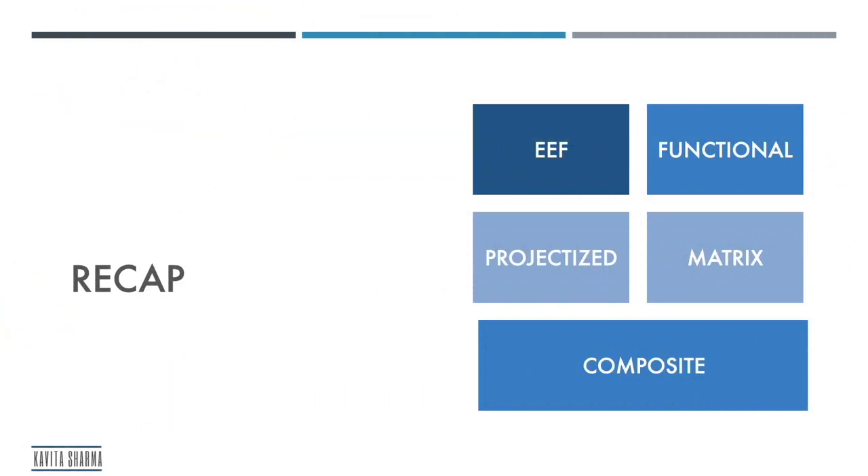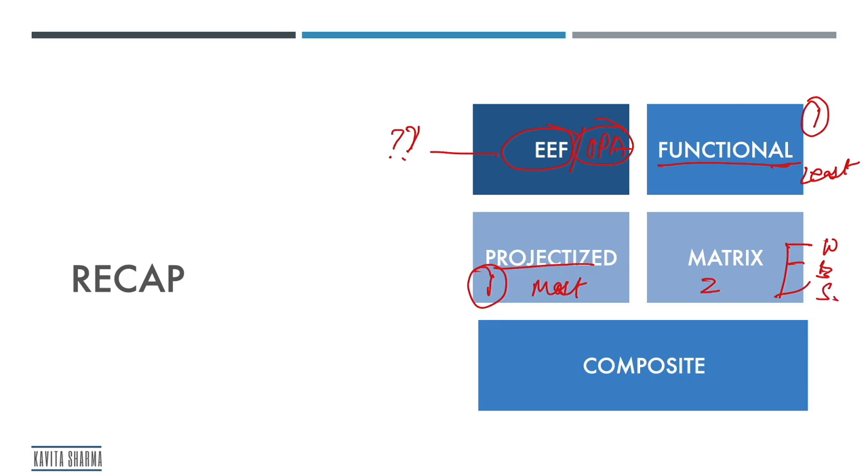Let's do a recap. The kind of organization you work with — is it an EEF (Enterprise Environmental Factor) or an OPA (Organizational Process Asset)? Think about it. You have functional and projectized — both have one boss. Matrix has two or more bosses. In functional, the project manager has the least authority; in projectized, the most authority. In matrix, you have weak, balanced, and strong. An organization where project coordination can happen across functions and portfolios in different ways is called a composite organization.